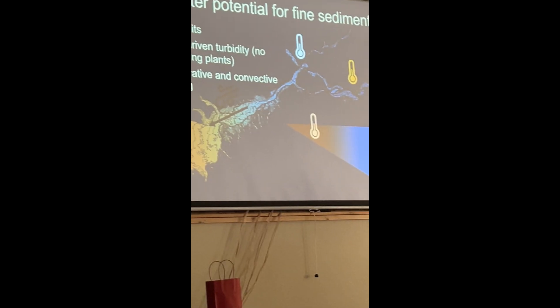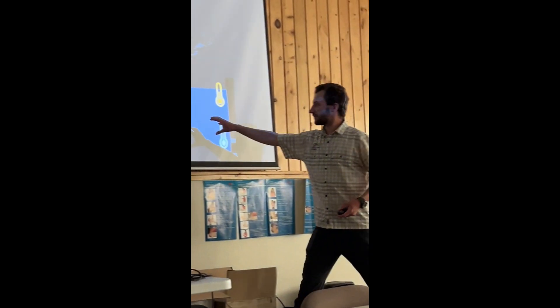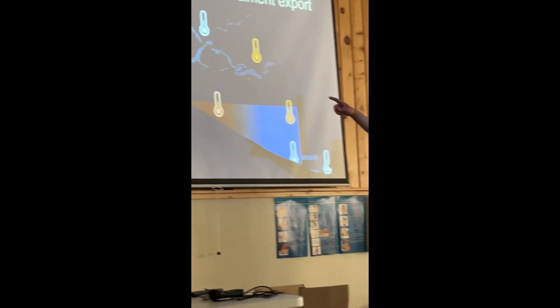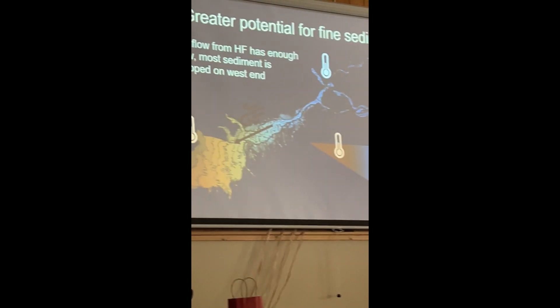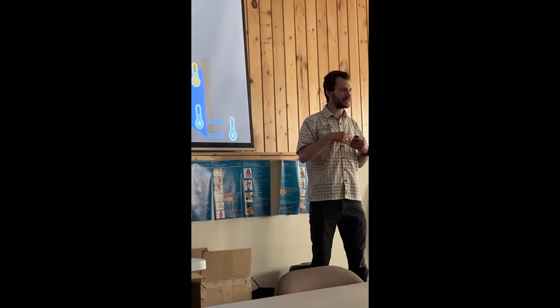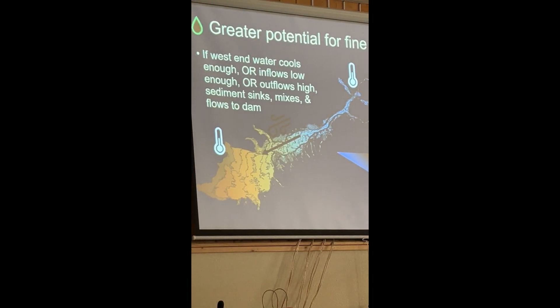When you get a storm, serious thunderstorms, a really cold morning, or anything else, this water starts to cool and you get a pool of cold, basically dirty water hanging out on the western half of Island Park Reservoir. If inflow from the Henry's Fork has enough flow, most of the sediment stays trapped out there on the western end — it can't penetrate that density barrier.